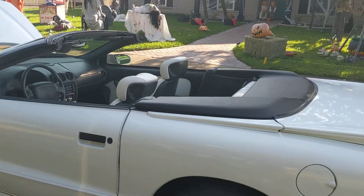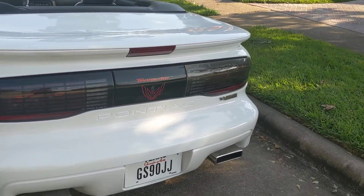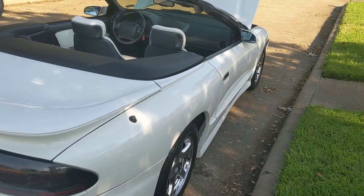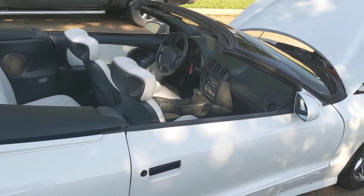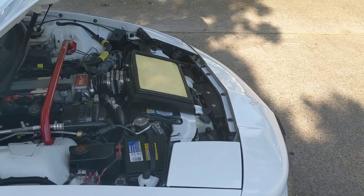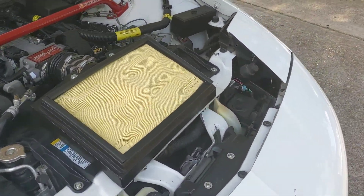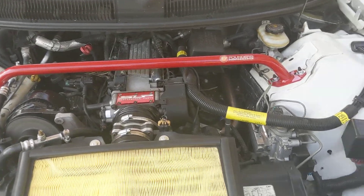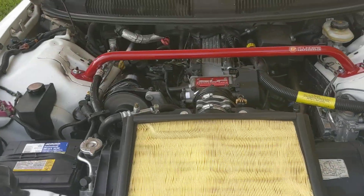It is a low mileage, good running car and it has been babied ever since I've had it. Any questions or anything, shoot me a holler. It runs very well — but as it should; it only has 66,000 miles on it.